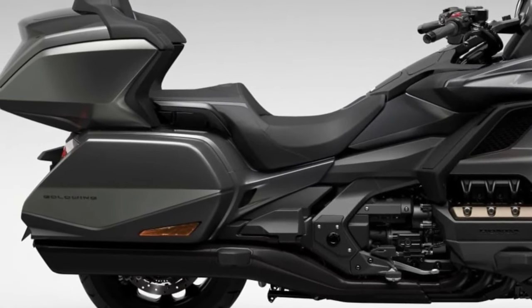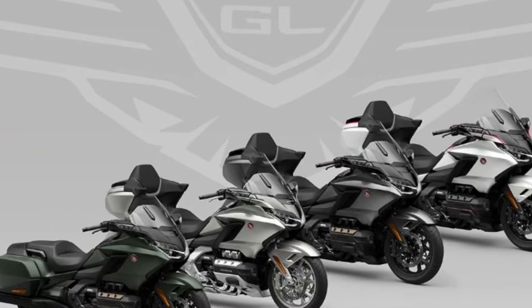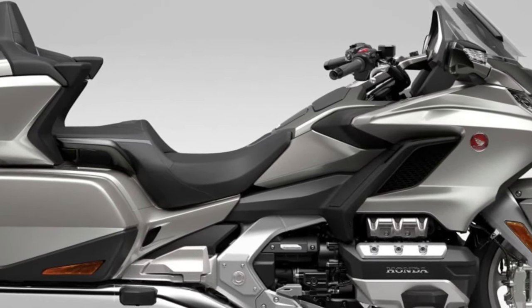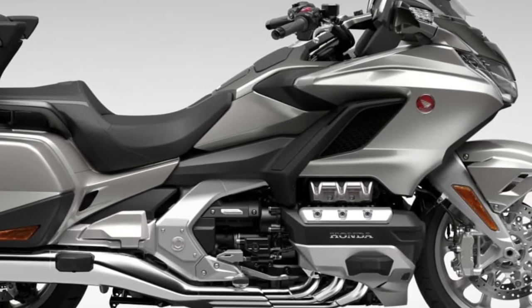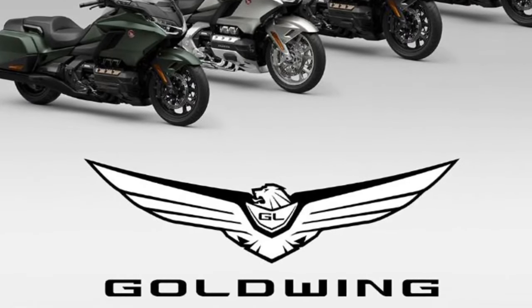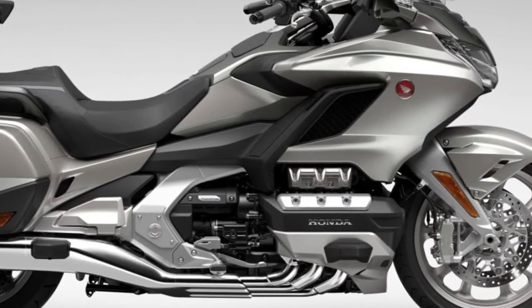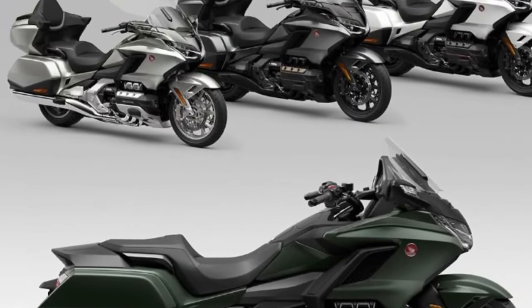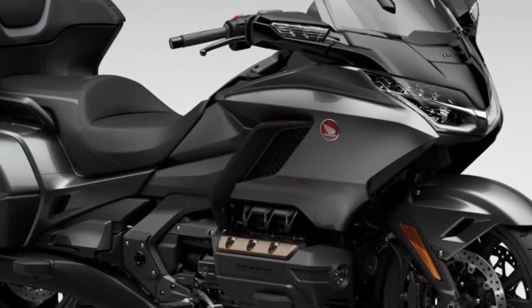2024 Honda Goldwing. Honda has announced its new 2023 Honda Goldwing, but we have a few rumors to cover for the 2024 Honda Goldwing. Four Goldwing trim levels are available: Goldwing Automatic DCT, Goldwing Tour Airbag Automatic DCT, Goldwing Tour, and Goldwing Tour Automatic DCT.